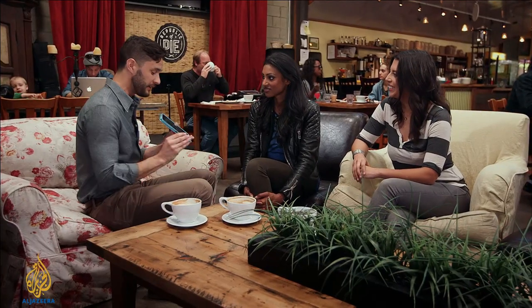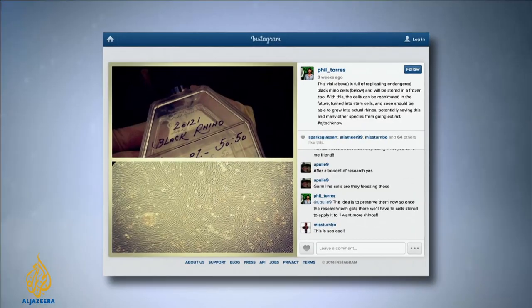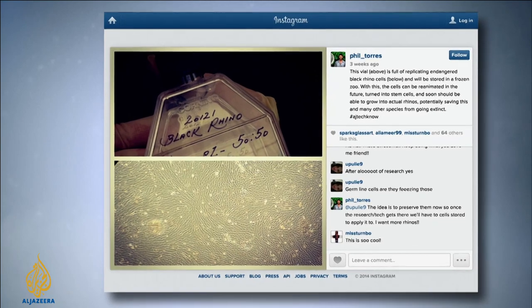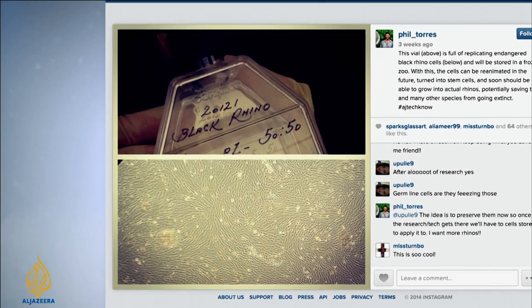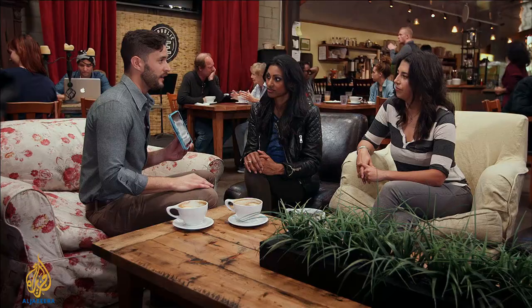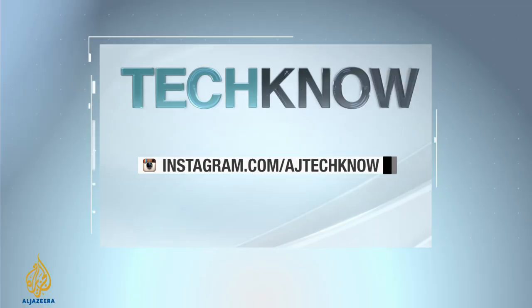As we were filming, I posted a photo on Instagram: above, you could see a black rhino vial containing black rhino cells; below, under the microscope, those cells growing. They're going to freeze those and maybe turn them into an entire rhino someday — you could be looking at the beginning of a rhino right there. If you want to check out our behind-the-scenes photos from the field, follow us on Instagram.